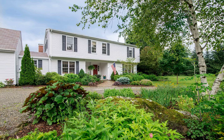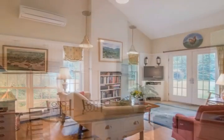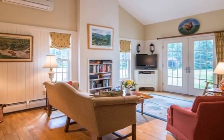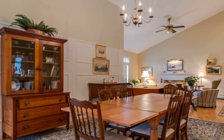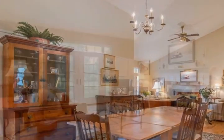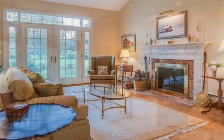Situated at the end of a private drive with great views is this four bedroom, three and one half bath home. A recent kitchen renovation includes granite countertops, desk area, and window to the views. An open floor plan reveals family, living, and dining areas. The office has a wall of glass with a 1310 view.